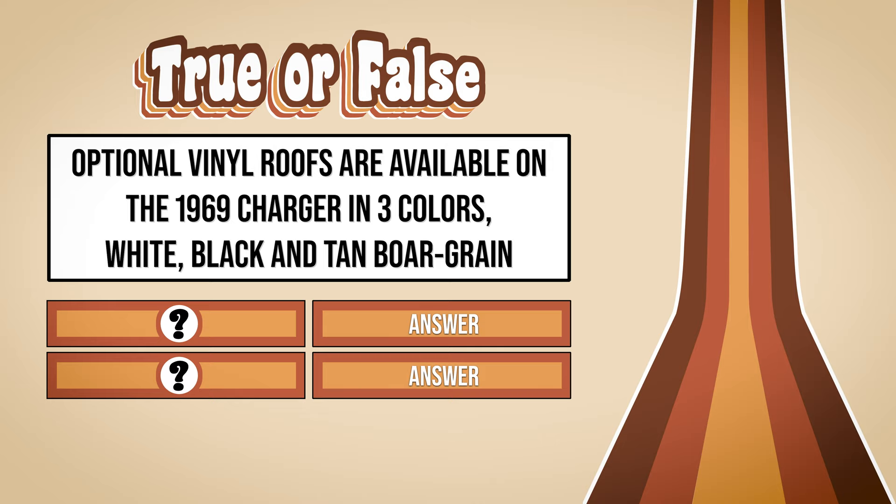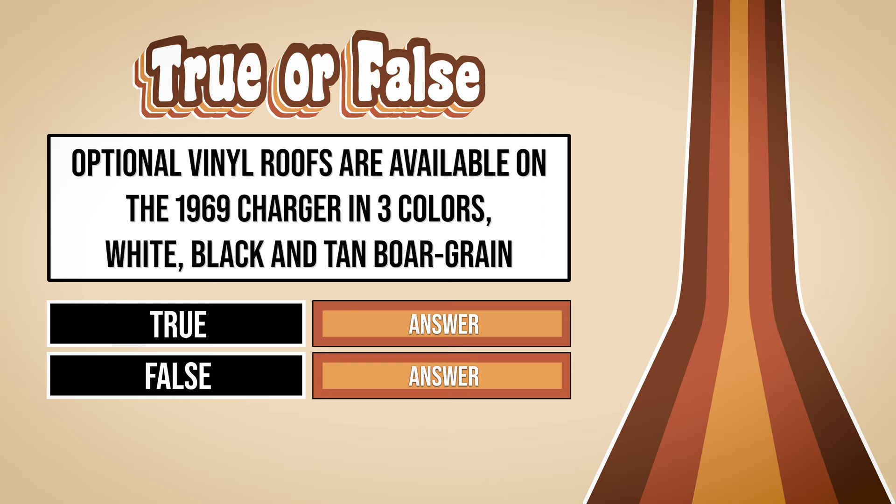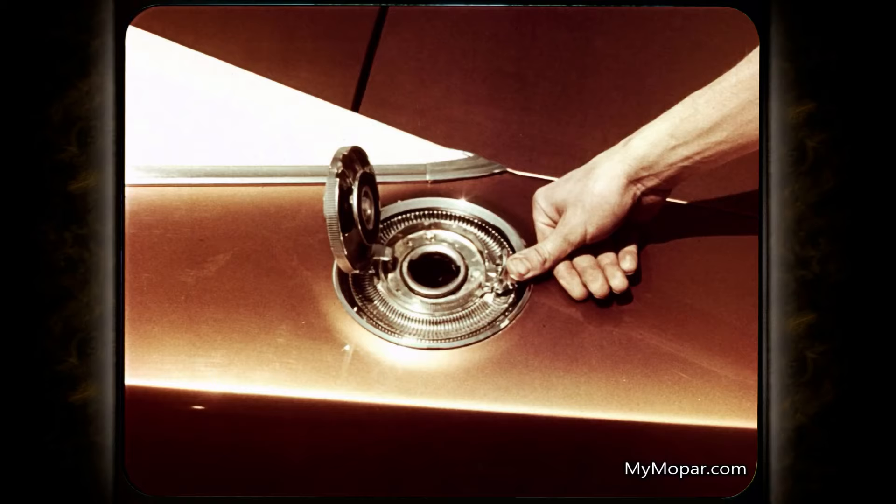Trivia time — true or false: optional vinyl roofs are available on the 1969 Charger in three colors: white, black, and tan boar grain. If you guessed false, you win. All three of those colors are available; however, a fourth color — green — was also available.